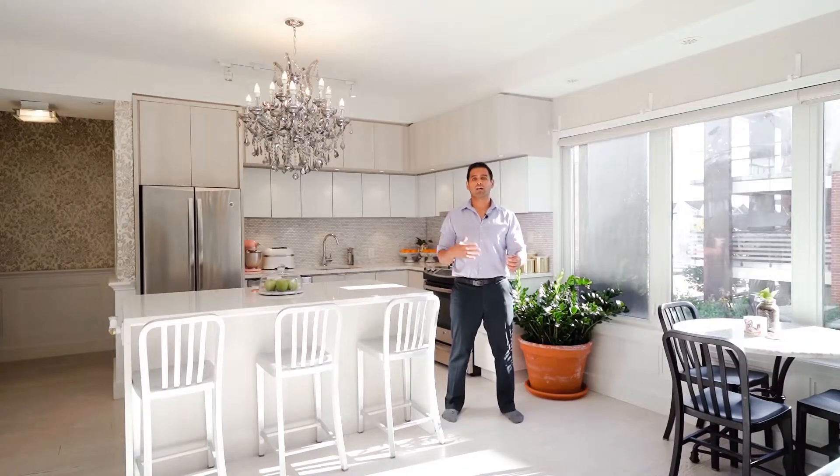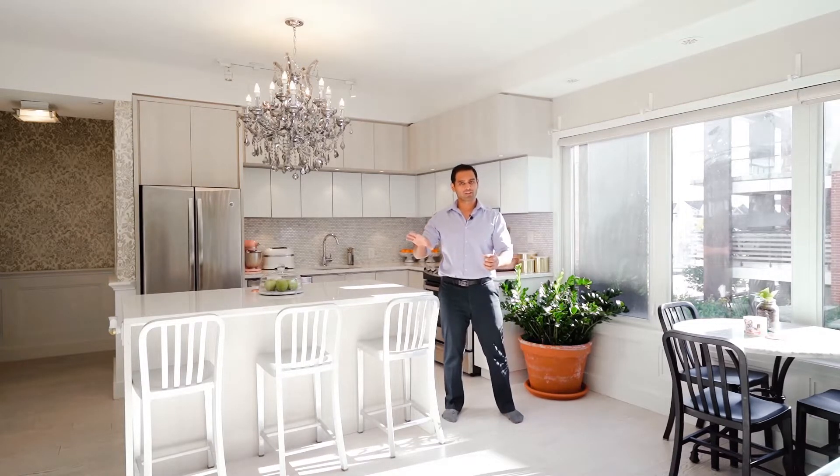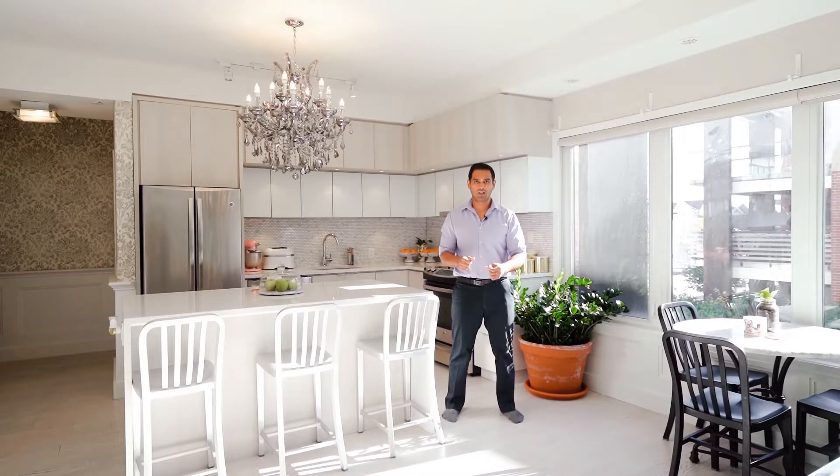Welcome to Mississauga's most sought-after condominium building — a very rare two-bedroom, two-bath plus den corner unit in the heart of Churchill Meadows. We're steps away from Erin Mills Town Centre and just a few minutes from the 403.